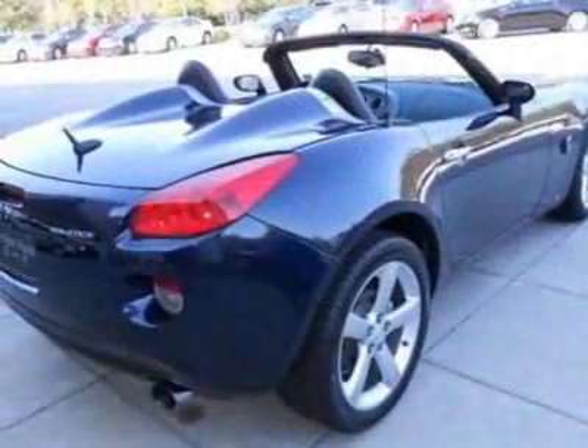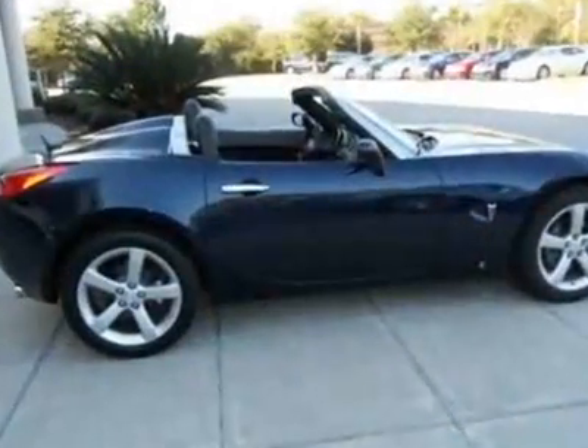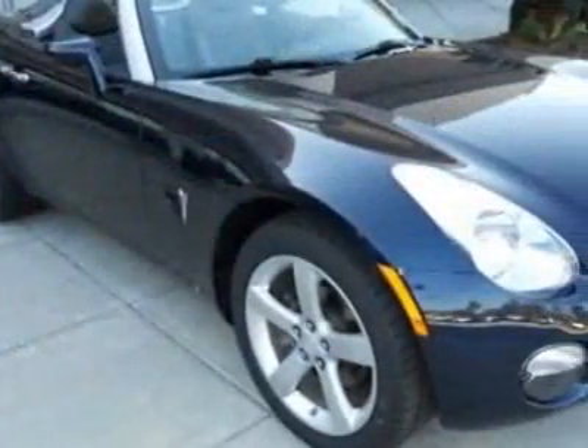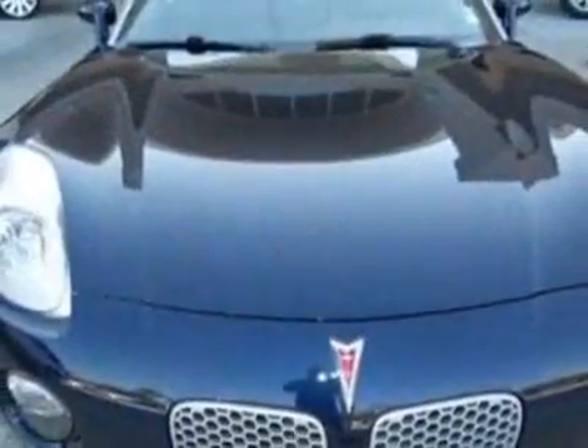This vehicle gets an estimated 19 miles per gallon in the city and an estimated 25 on the highway. This Solstice boasts a 2.4-liter inline-four engine and has a five-speed automatic transmission.